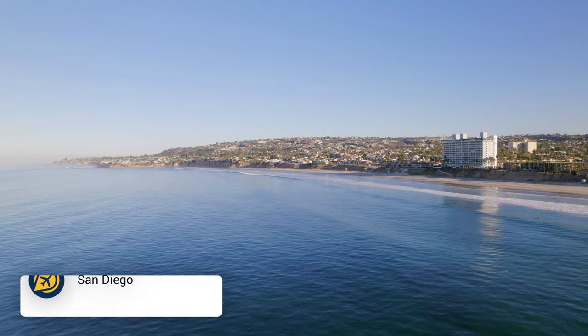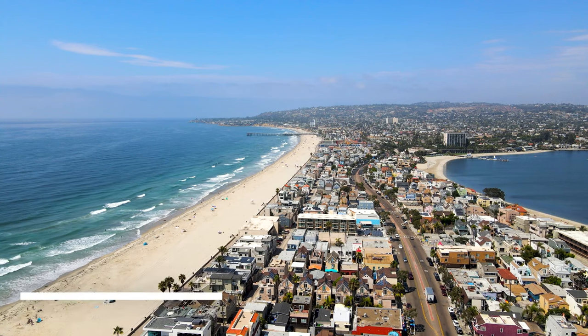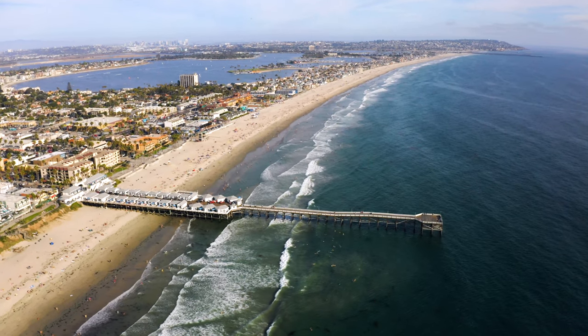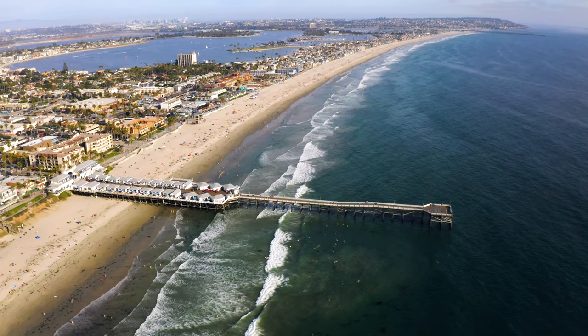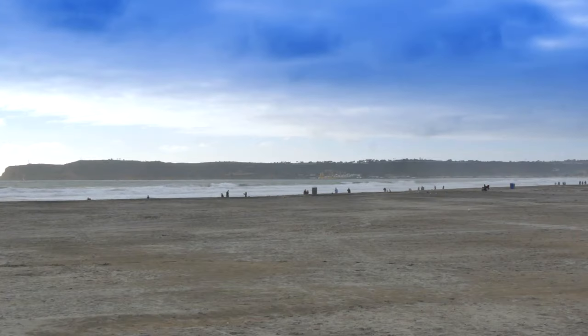San Diego is a beautiful destination and a day at the beach is essential. Visit Mission Beach and Pacific Beach so that you are near plenty of attractions and amenities. Or for a quieter, more pristine beach, you can visit Coronado Beach.